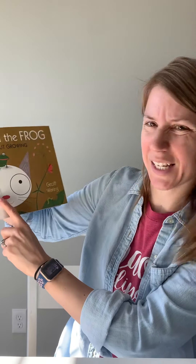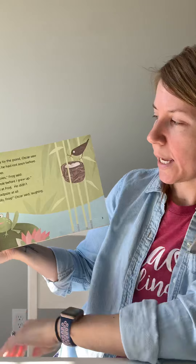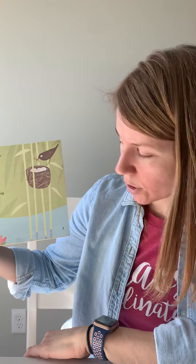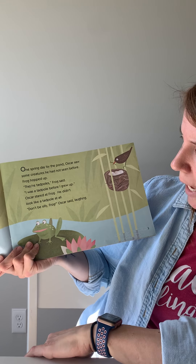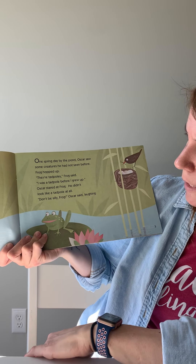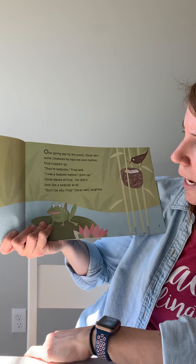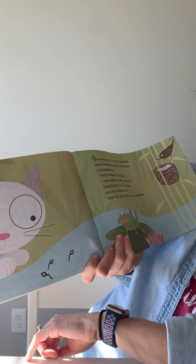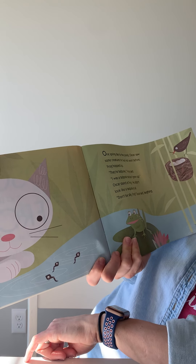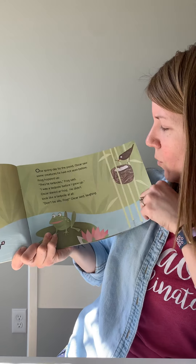Looks like Oscar is a cat. One spring day by the pond, Oscar saw some creatures he had not seen before. Frog hopped up. 'They're tadpoles,' Frog said. 'I was a tadpole before I grew up.' Oscar stared at Frog — he didn't look like a tadpole at all. 'Don't be silly, Frog,' Oscar said laughing. So the frog is telling Oscar the cat, 'I used to look like that,' and the cat is saying, 'No you didn't. No way.'